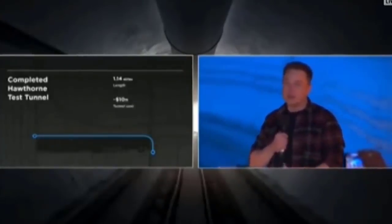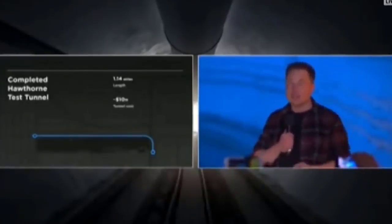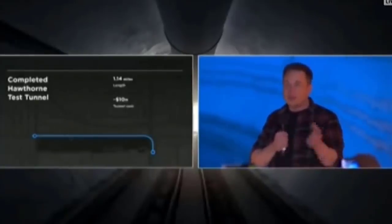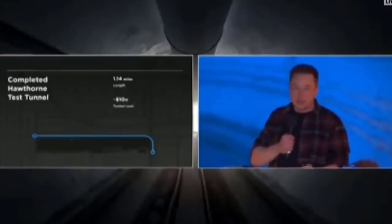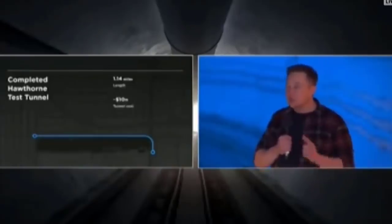We've got earthquakes. We've got oil and gas and methane in the soil. There's still drill oil in LA. And you've got sort of sandy, rocky soil. There's about a million regulatory agencies that you have to satisfy. Essentially, if you can tunnel here, you can tunnel anywhere.